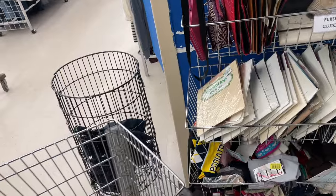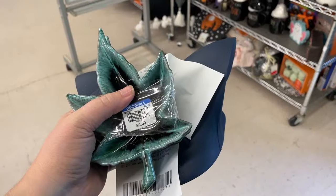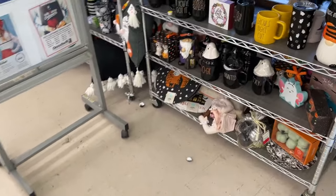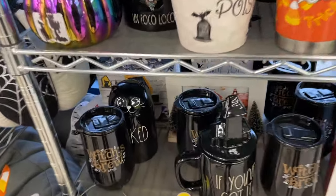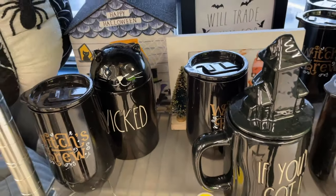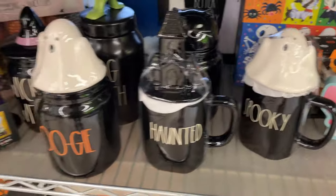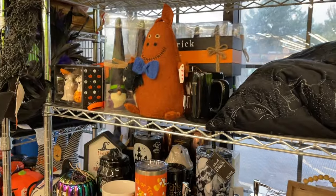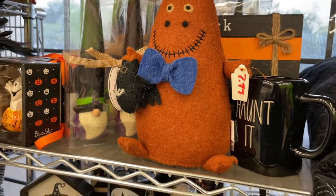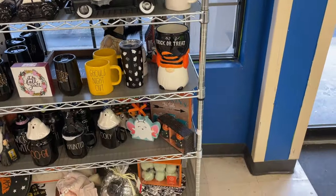I don't see anything special calling my name, so I think we shall call it. Take our little treasures and head on out. Our big purchase — I just want to show you before I head out. Look at all of the Rae Dunn — some of them are kind of cool, like this little cat bag that says 'Wicked.' Bougie — it's kind of clever. But yeah, all of these are priced with new price stickers, like new inventory. Interesting.